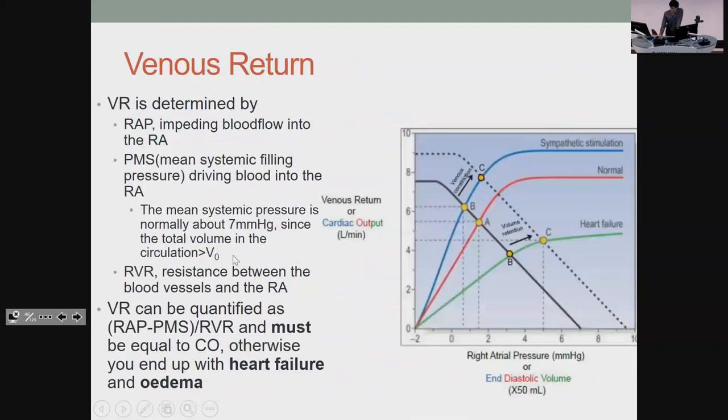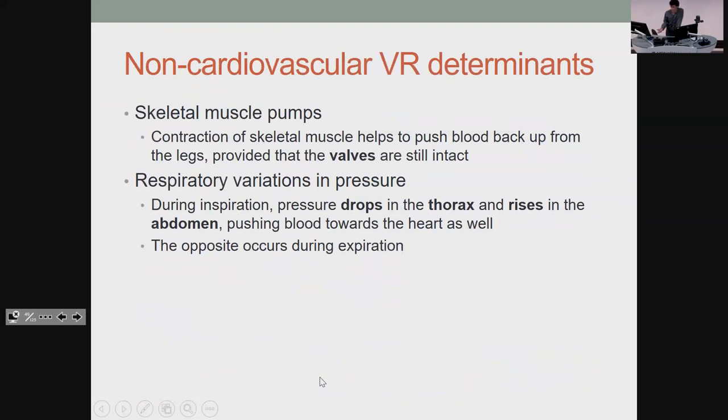Venous return needs to be the same as your cardiac output — if they're not the same, you get heart failure and edema. Outside the heart itself, skeletal muscles in your legs can provide contraction to help push blood up, but that relies on intact valves because your skeletal muscle isn't going to do much if blood falls back every time. When you breathe in, pressure drops inside your thorax and rises in the abdomen, so you get more blood coming back into the heart. The opposite occurs during expiration.